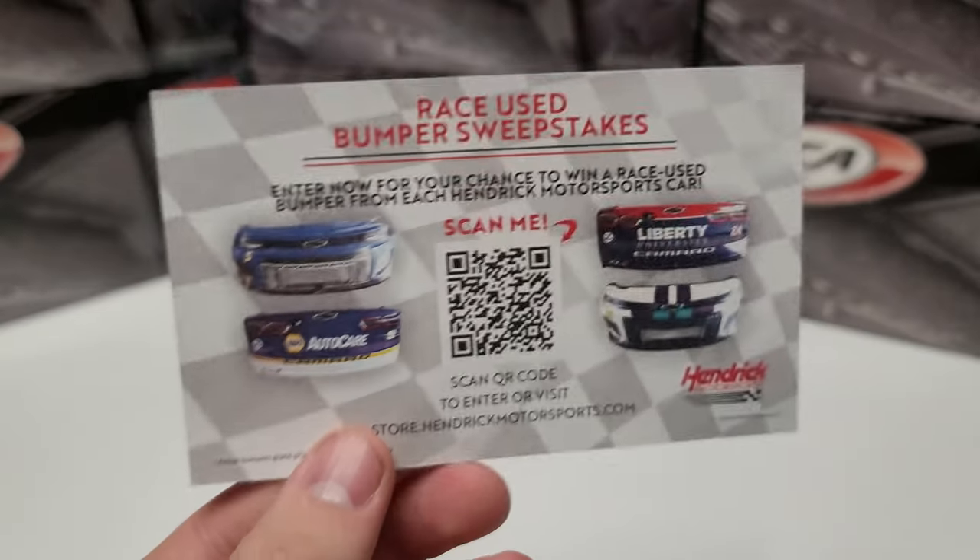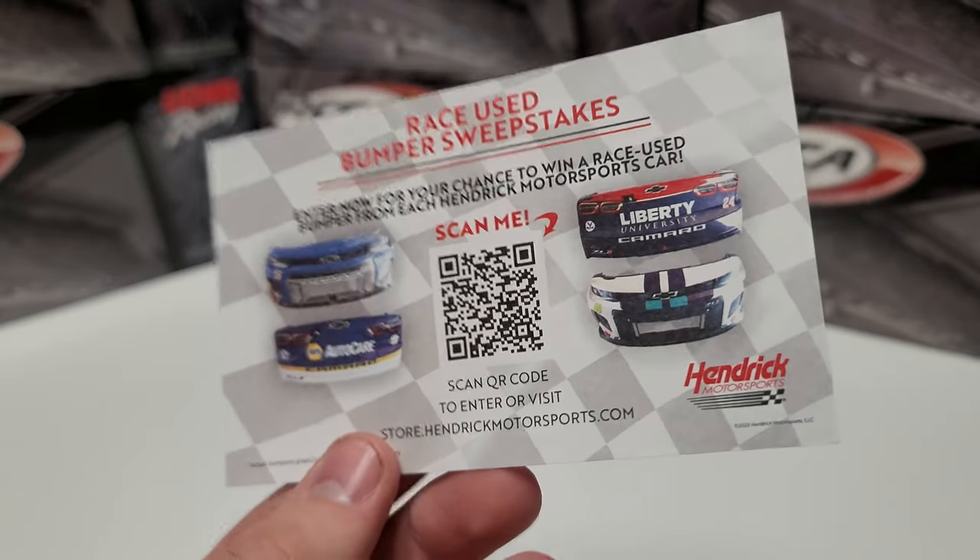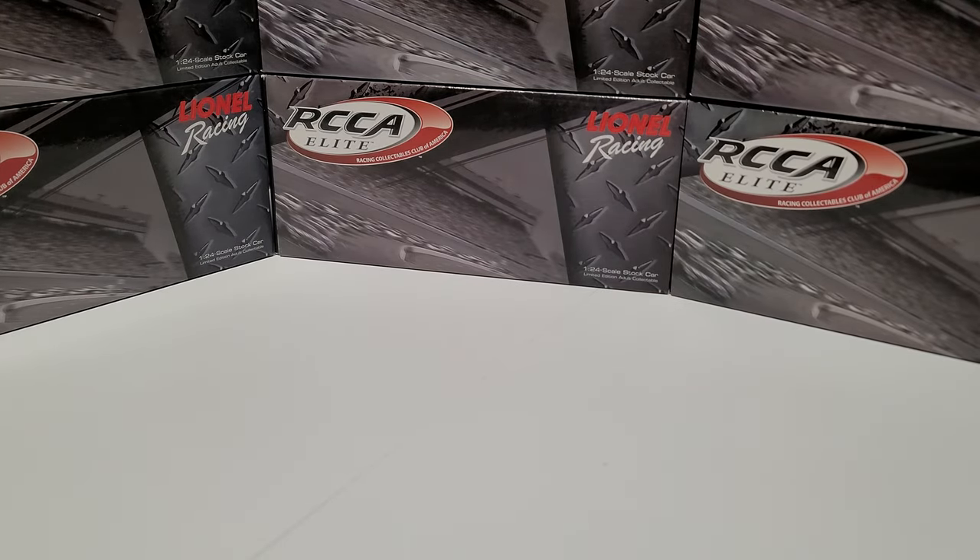The other insert is something I've started to see a lot in the Hendrick cars: the race used bumpers sweepstakes. This has been in a lot of the Hendrick cars I've seen recently — another little addition that Lionel's been putting in there.